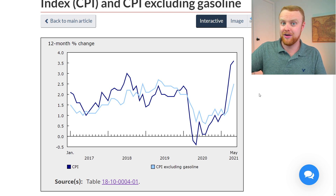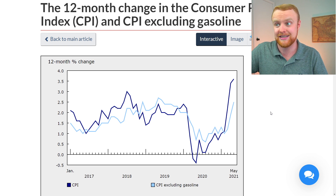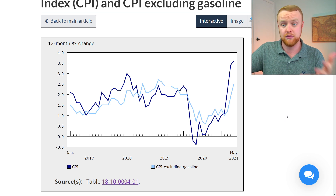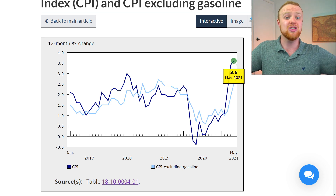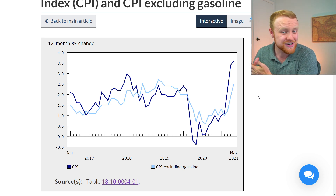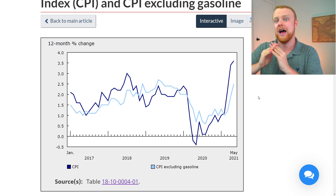Stats Canada made sure to point this out by providing a graph showing the 12-month change in the Consumer Price Index and also comparing it to what it would be if they excluded gasoline. The actual CPI today is at 3.6%, but if you exclude gasoline, it's at a more manageable rate of 2.5%. So they're essentially saying: don't worry too much about inflation, because if we take away gas prices, we're only at 2.5%.